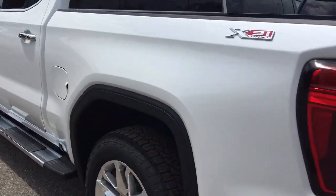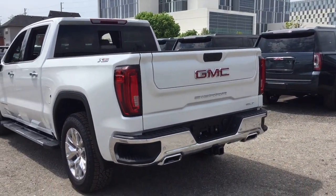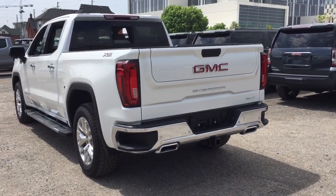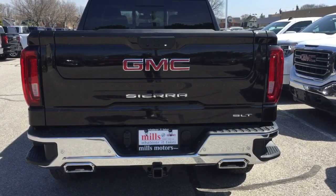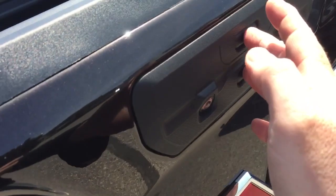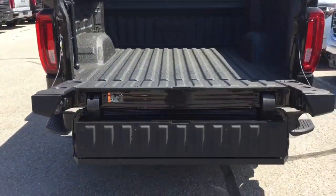Now it's time to take a look at this multi-pro tailgate. The one we're about to see is from a different SLT truck, but all the functions are exactly the same. By pressing this button here twice — you've got the dual buttons — pressing them twice is going to allow them to fold down, just like so.